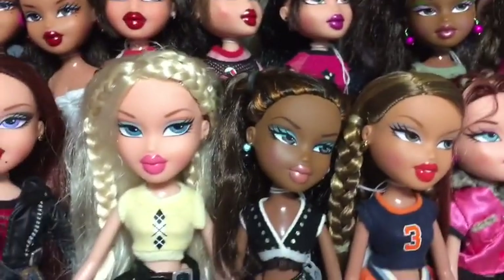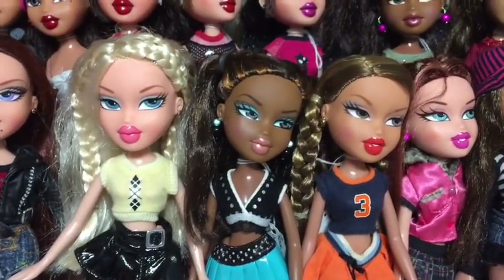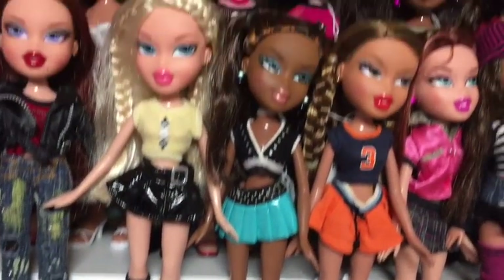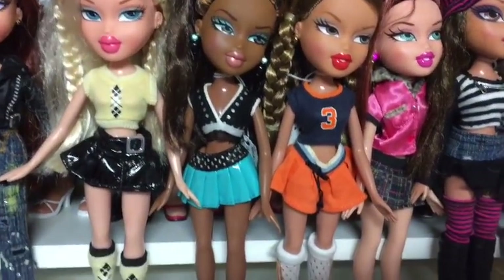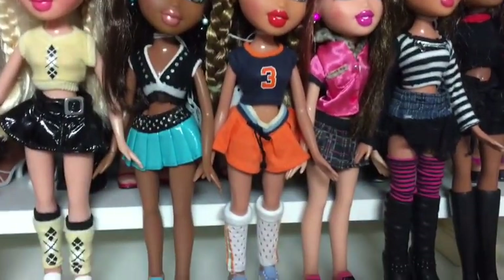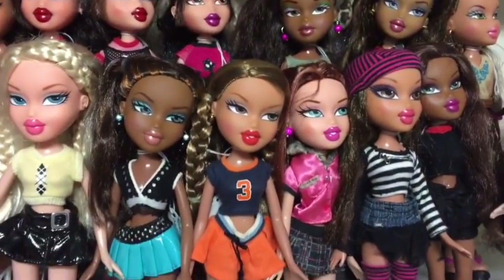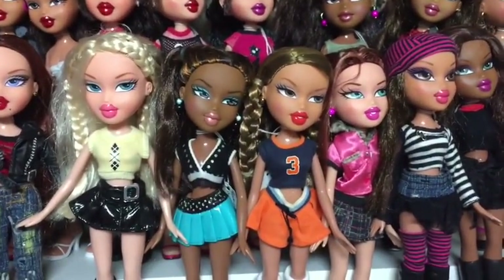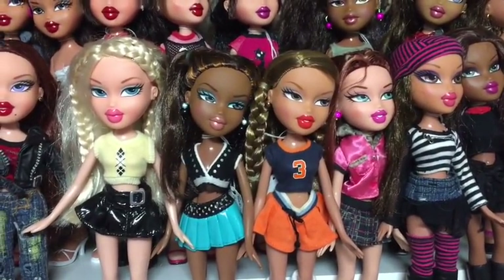Then I have my 2005 Sports girls. I have Chloe in her correct outfit, Sasha in her correct outfit, Yasmin in her correct outfit, and Bowling Megan in her correct outfit. So really happy to have those. I don't think there is a Jade in that line.